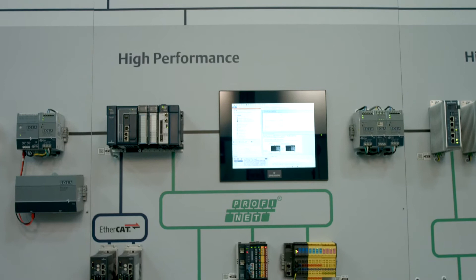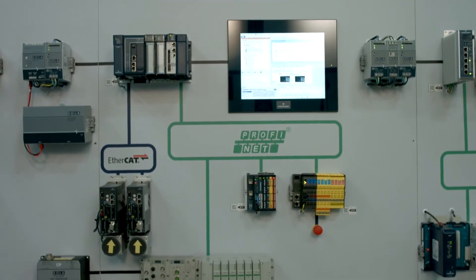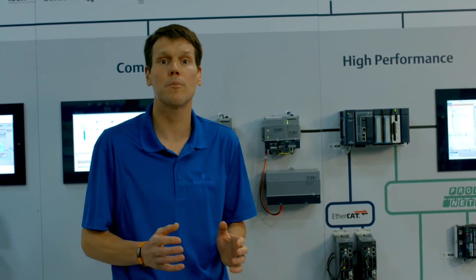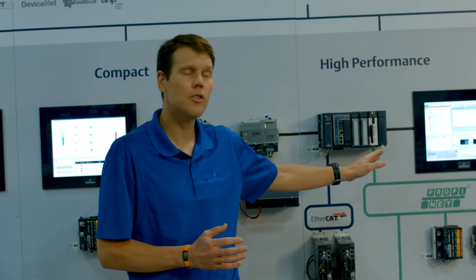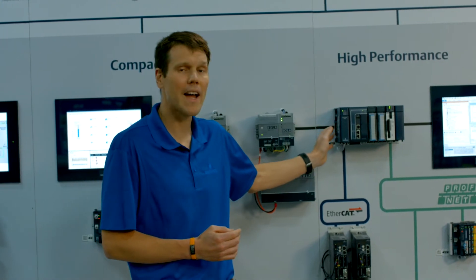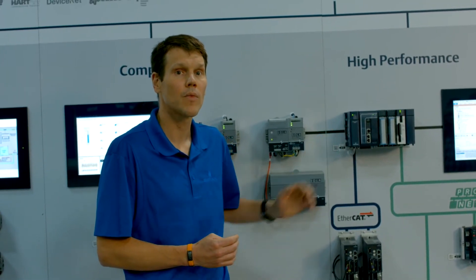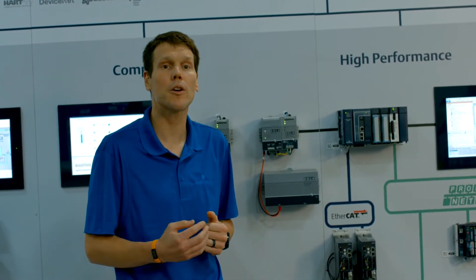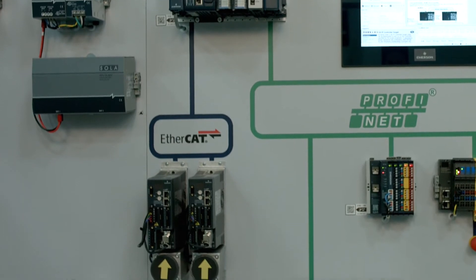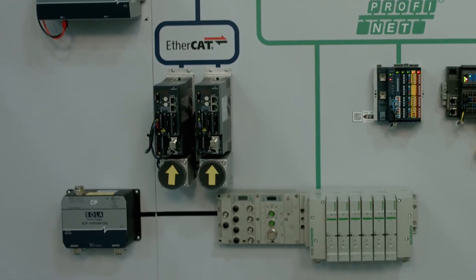In your highest performing machines, you likely have hundreds of IO distributed all across the machine. You need highly precise, fast, coordinated motion control and complex visualizations to enable your operators to make changes on the fly and increase your productivity. Our PAC Systems RX3i controller has a multi-core processor and enables reduced latency to increase your IO scan speeds. It can accommodate up to 32,000 IO, ranging from our backplane mounted IO, distributed IO, and our safety IO. And our IO is interoperable between our control platforms.